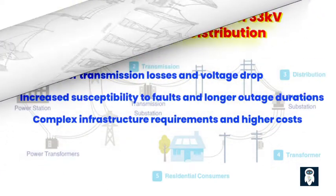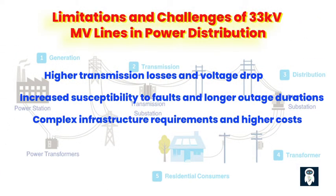Higher Transmission Losses and Voltage Drop. When it comes to power distribution efficiency, 33 kV MV lines often fall short. These lines tend to have higher transmission losses, meaning that more energy is lost along the way. Additionally, voltage drop becomes a concern with 33 kV lines, as the voltage decreases over the distance covered. These limitations can result in decreased overall system performance and increased operational costs.